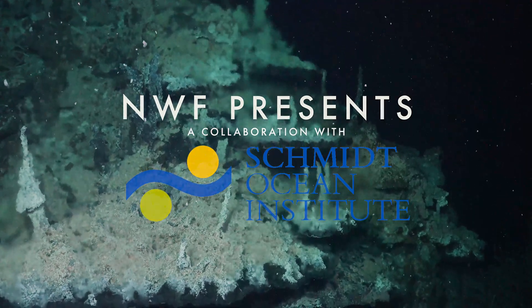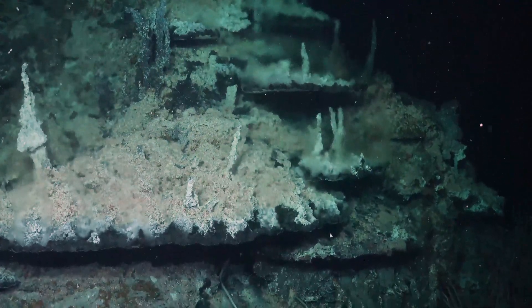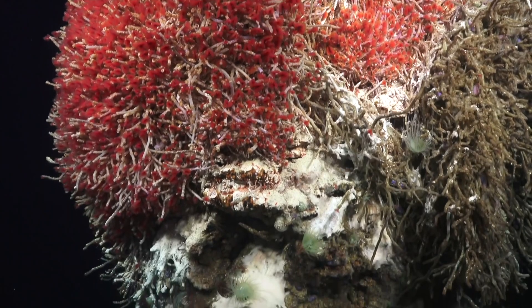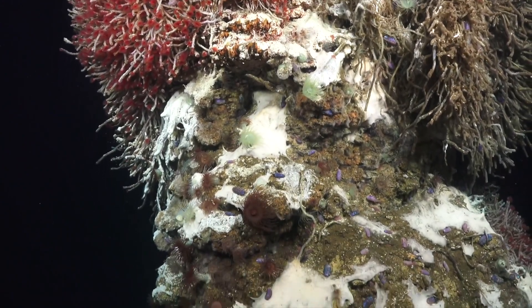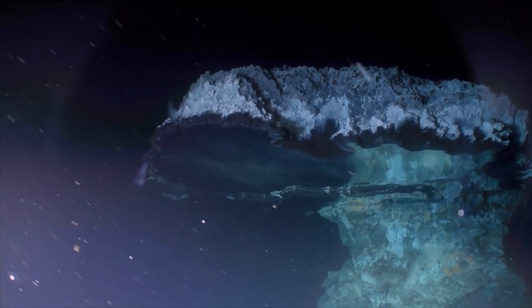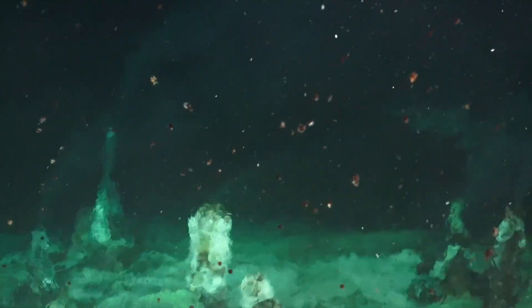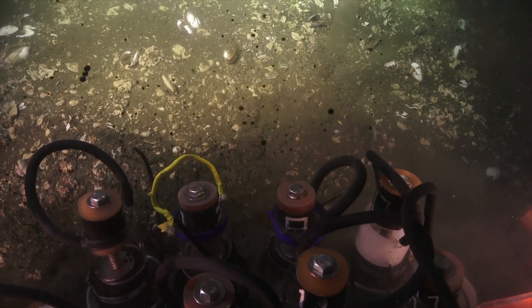The deep sea is home to a vast wealth of hidden wonders, from spectacular creatures adrift in the endless dark, to the otherworldly ecosystems that bloom out of the sea floor. Each year, countless new discoveries are made that bring us a few steps closer to understanding this remarkable environment. But more important than any amount of footage is the innovation and technology behind the lens that makes these discoveries possible.